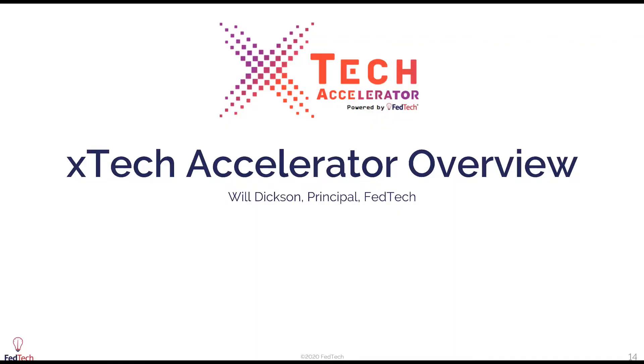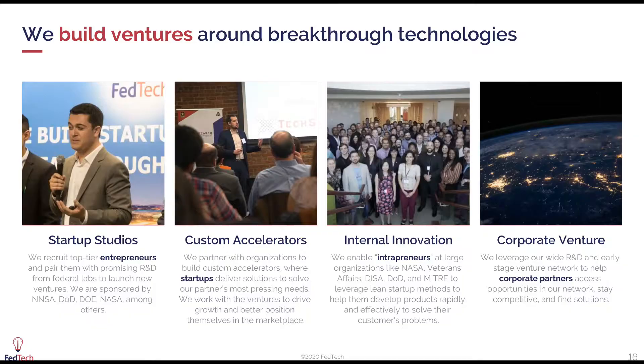I'll talk through a handful of slides here, but real quickly I'll introduce FedTech. At FedTech, we build ventures around breakthrough technologies. We have four core product offerings and we've been operating since 2015. Number one, our startup studios, where we work with large organizations that have lots of intellectual property. We'll go recruit entrepreneurs and spin out lots of businesses — 50 to date — with a lot of these great breakthrough technologies. In this program, we've worked really closely with a lot of the defense labs and federal labs across the US.